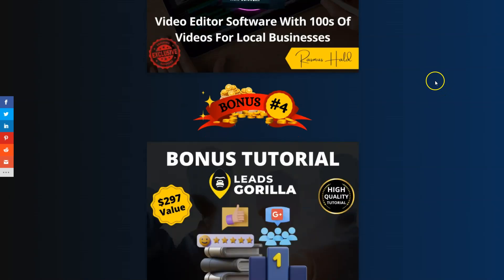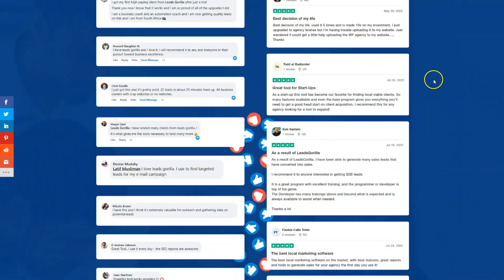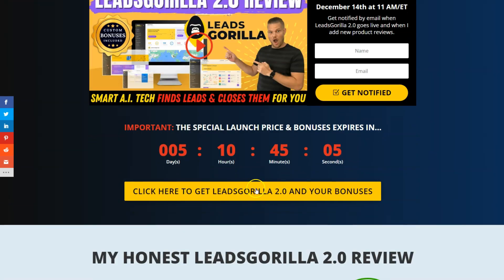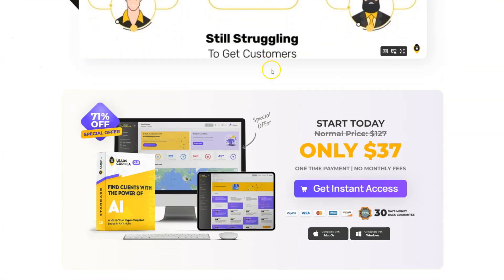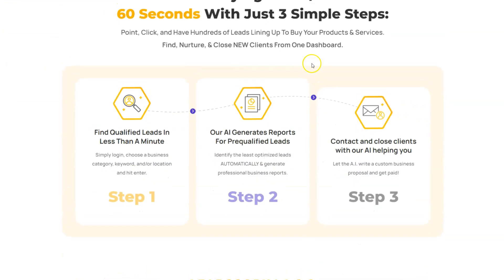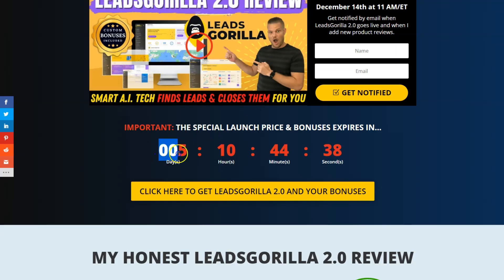You can also see all of my custom bonuses that you'll get free when you pick up Leads Gorilla 2.0 via my link. When you're ready, click any of the yellow buttons on my page to go to the sales page. From there, click any purple button to reach the buy now button and the secure checkout on JVZoo. You'll need to act before the countdown timer hits zero, because the special launch price will expire along with all of my bonuses.